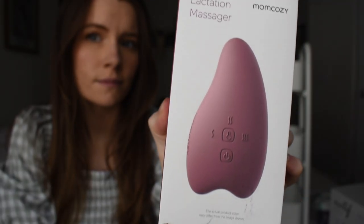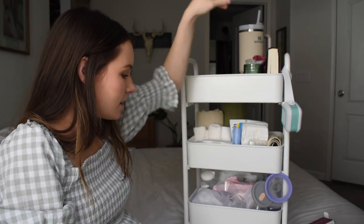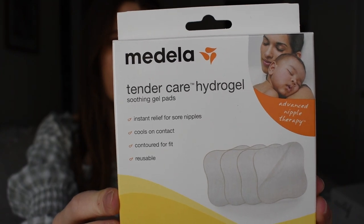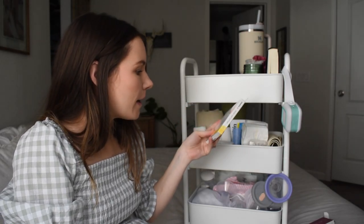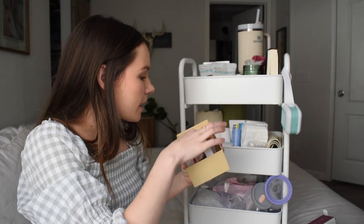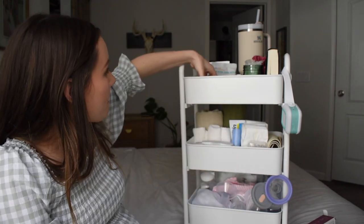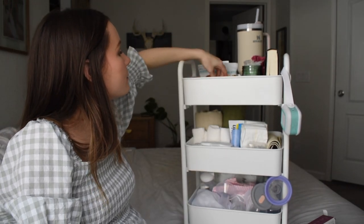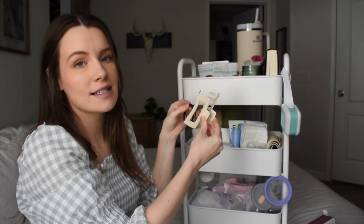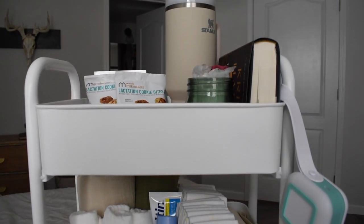I also have a lactation massager from Mom Cozy — it comes in a cute little pouch so I'll keep it in there for now. I also have nipple butter and for nursing relief I have the Medela Tender Care hydrogel soothing gel pads, which were recommended to me by the birthing center. I'm also going to put some lactation cookies up here. Next is Haaka's electric nail file — I just don't have room in the second tier. I'm also putting some hand sanitizing wipes up here, and the last thing is a hair clip with some hair ties, which I think will be super useful for nursing at night.